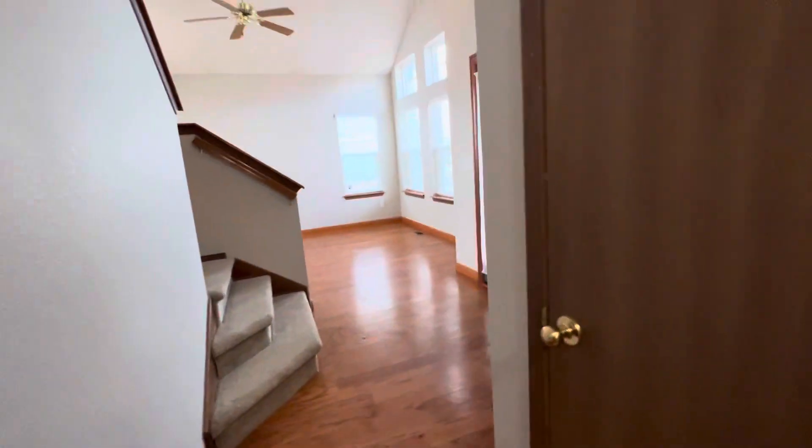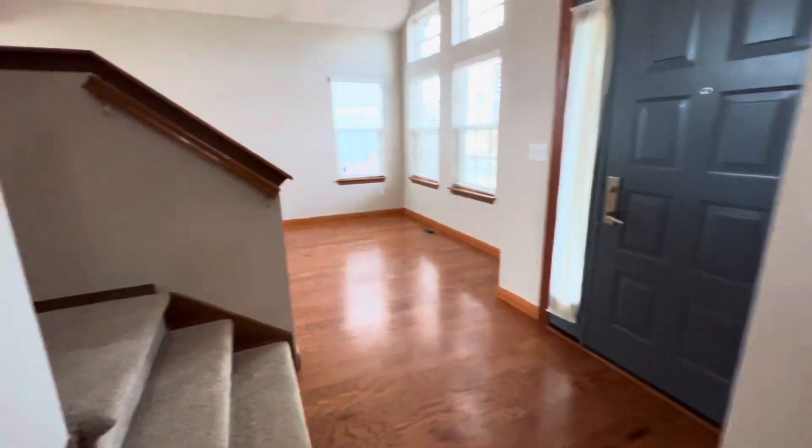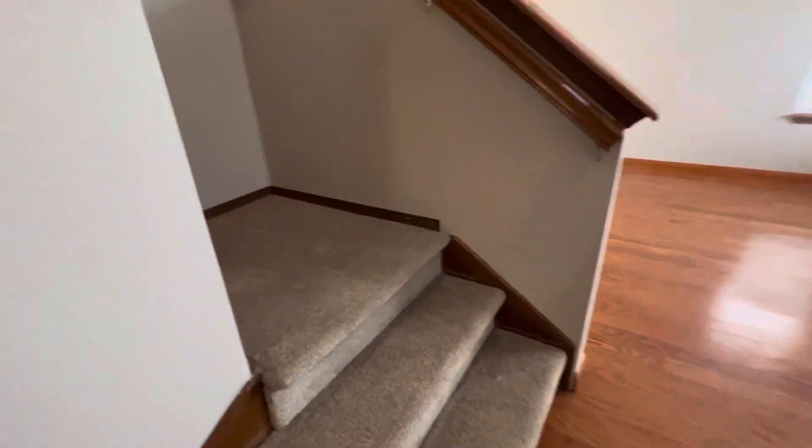Back upstairs. Coat closet. Let's head upstairs.